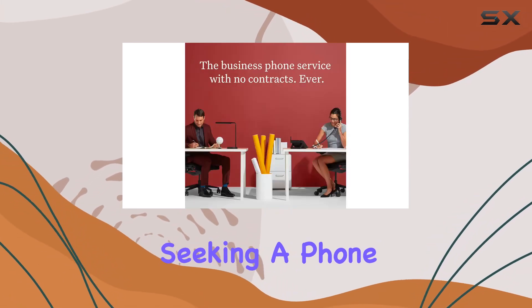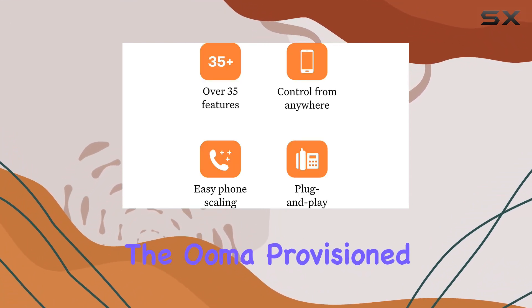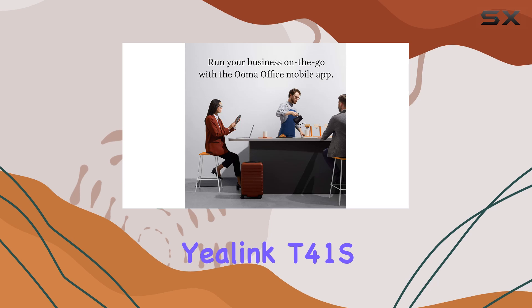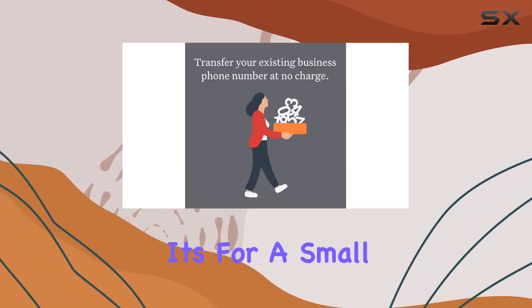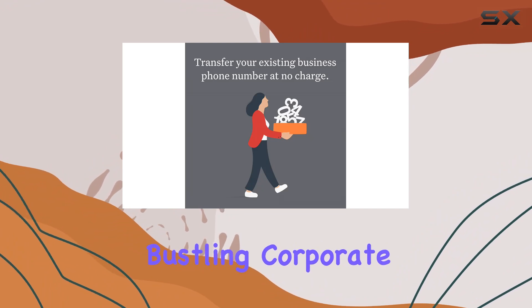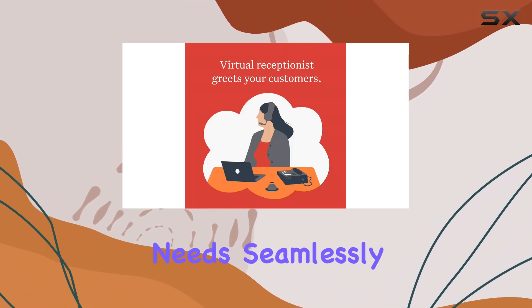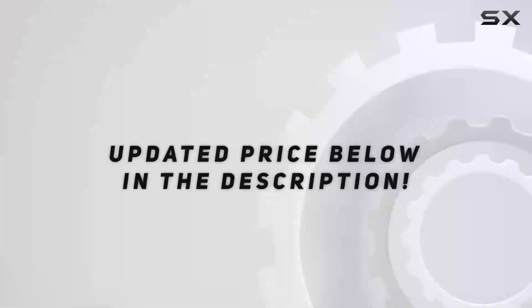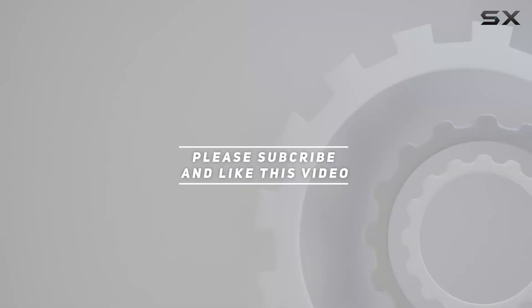Overall, if you're seeking a phone that combines superior voice clarity with advanced functionality, the OMA-provisioned Yealink T41S SIP phone stands out as an excellent choice. Whether it's for a small office or a bustling corporate environment, its features cater to the demands of modern communication needs seamlessly. Check out the video description for an updated price, and thank you for watching.